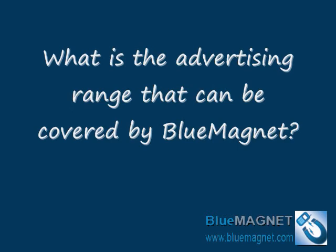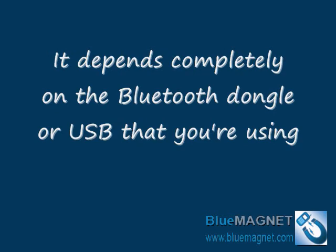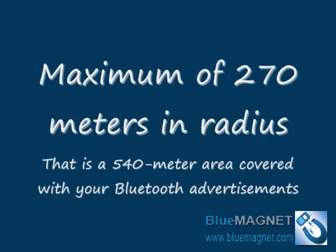What is the advertising range that can be covered by Blue Magnet? It depends completely on the Bluetooth dongle or USB that you're using. Our customers have used Blue Magnet with various Bluetooth dongles and covered a maximum range with a radius of 270 meters — that is a 540-meter area covered with your Bluetooth advertisements.